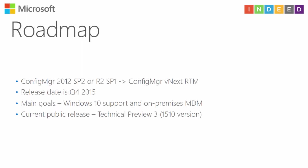Regarding the roadmap: the latest stable version of Configuration Manager is 2012 SP2 or R2 SP1. If you are thinking about migration from 2012 to vNext — I don't know the exact name, maybe 2016 — you can upgrade your infrastructure with no problems. The release date of Configuration Manager vNext is the end of this year.